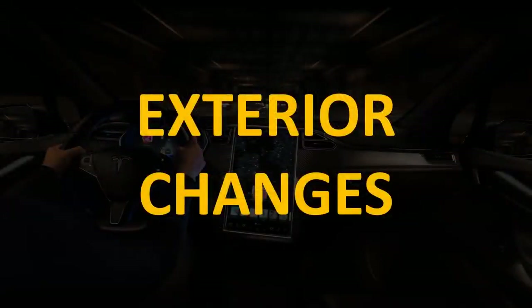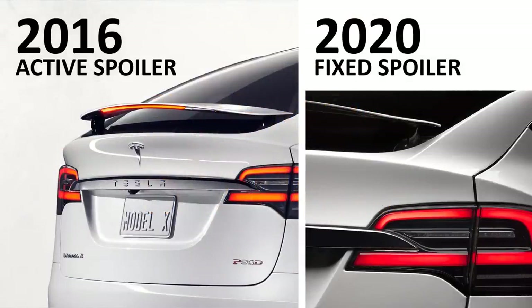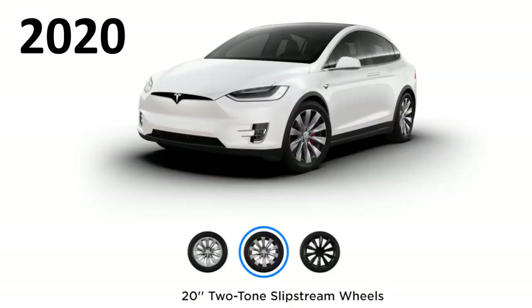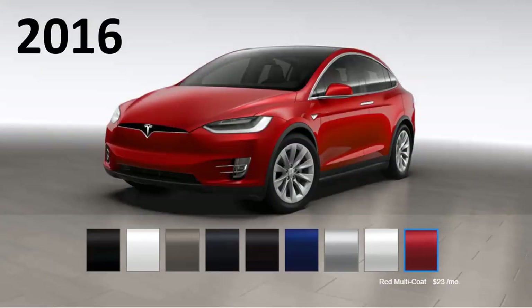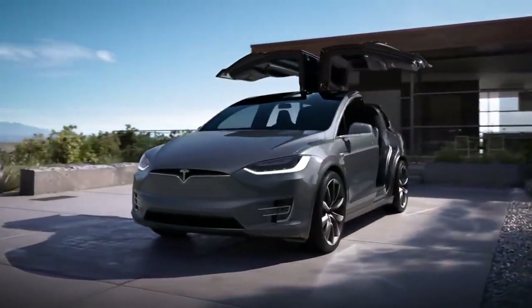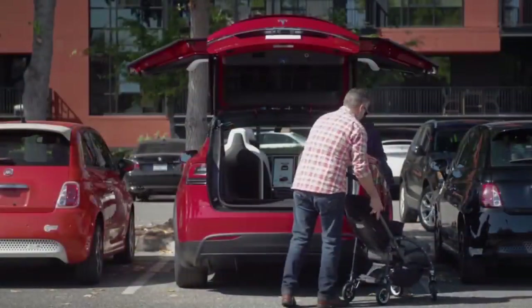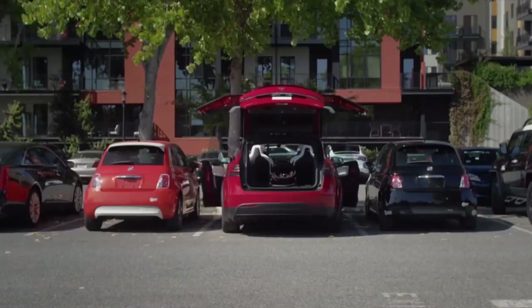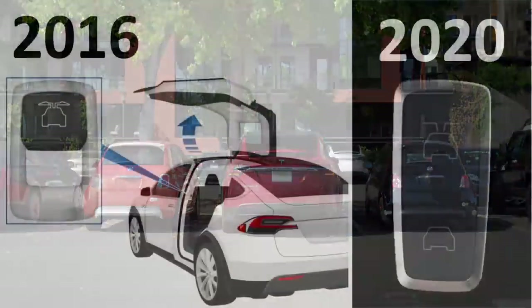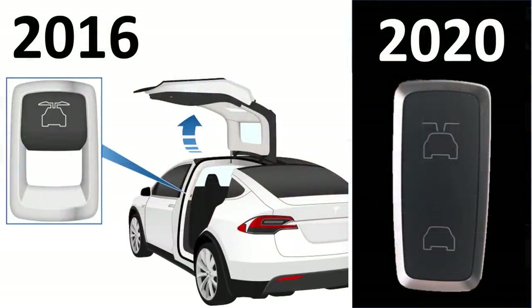Now let's talk about some exterior changes over the years. In 2016, Tesla offered an active spoiler for the performance models; in 2020, all models have a fixed spoiler that does not adjust. In 2016, Tesla offered four wheel choices for the Model X; in 2020, there are three different choices. In 2016, Tesla offered nine different paint color choices, and here in 2020, Tesla only offers five. Tesla also added extra sensors to the Falcon Wing doors so they would not try to close when something was blocking the way. The old design required a little resistance from the door before it would stop shutting; with the new sensors, the doors simply will not start shutting if something is in the way. Tesla also improved the B-pillar button used to open and close the Falcon Wing doors — the 2016 switch was prone to breaking, while the improved version is easier to use and much more durable.